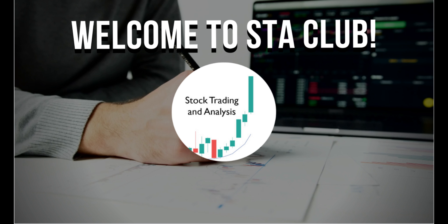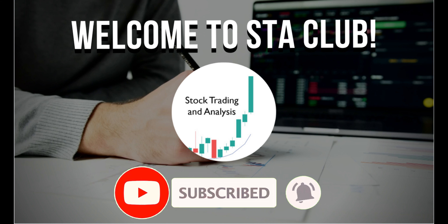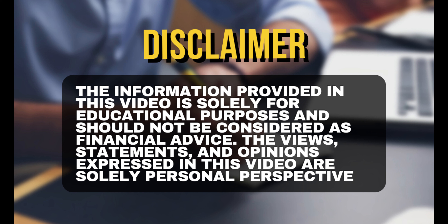Hello everyone, welcome back to SDA Club, the club for stock trading and analysis. This channel is dedicated to providing you with high quality tutorials, guides, and insights that demystify the world of trading. To stay updated, hit the subscribe button now. By subscribing, you are opening the door to a world of trading and maximizing your potential for success. Before we dive in, here is a quick disclaimer: the information in this video is for educational purposes only. It is not a buy or sell call.